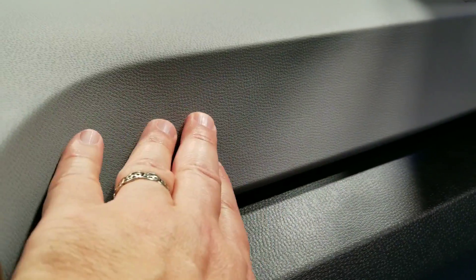There's a soft cap on top of the dash, but just below that is hard plastic. And you see that on the doors as well.